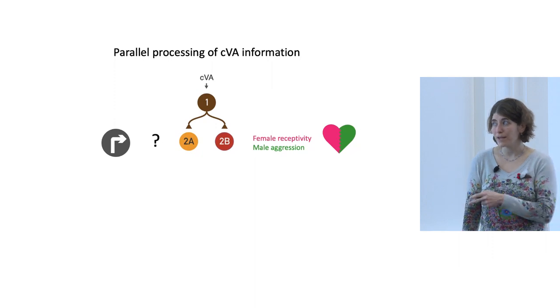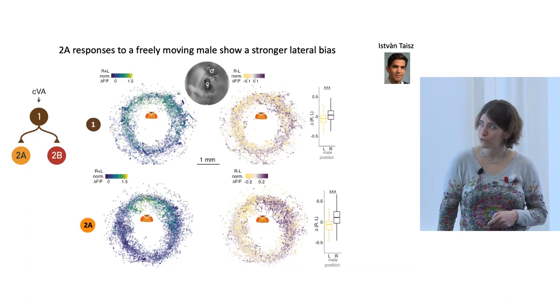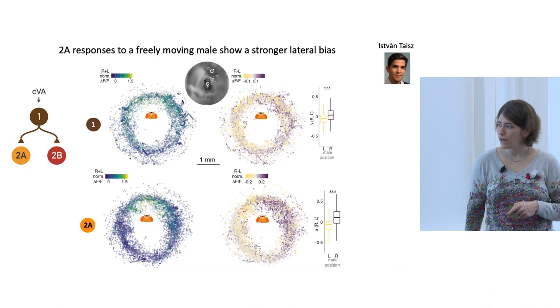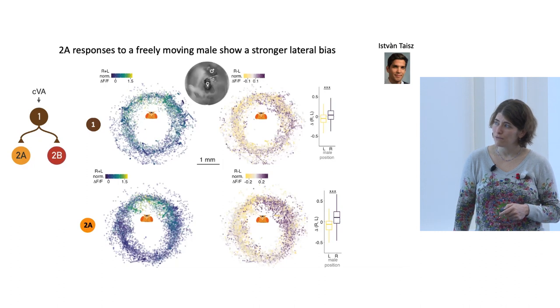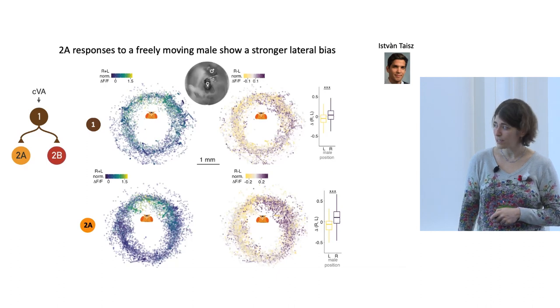Using the same imaging setup with a freely walking male around a fixed female, we imaged 2A neurons and saw even increased lateral bias and an increased preference for the front. The combined antenna response is mostly strongest when the male is in front. The lateralization — how much the left antenna responds to a fly on the left and the right antenna to a fly on the right — is even stronger than at the first relay station in the receptor neurons. This was surprising, because 2A neurons receive information from both sides, so we expected this to be lower.